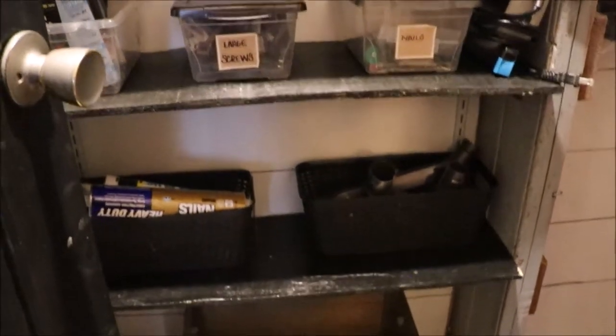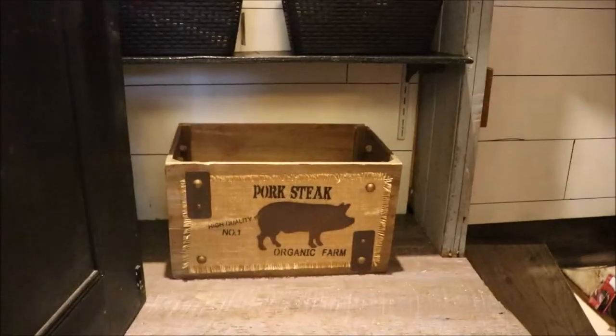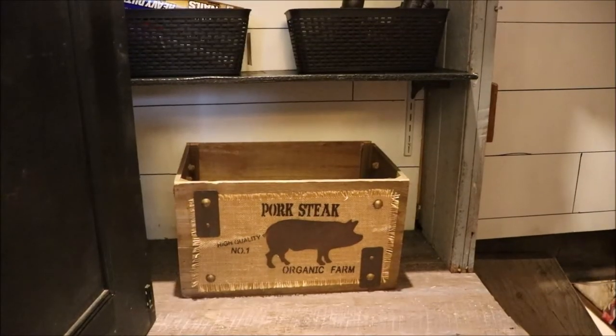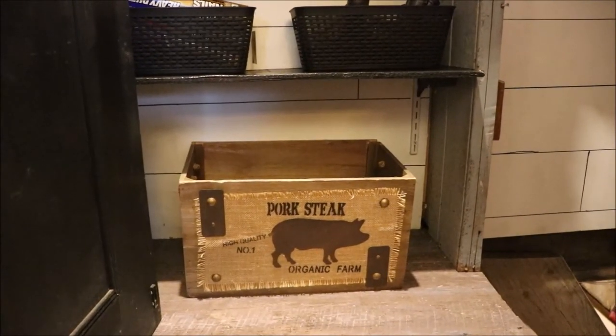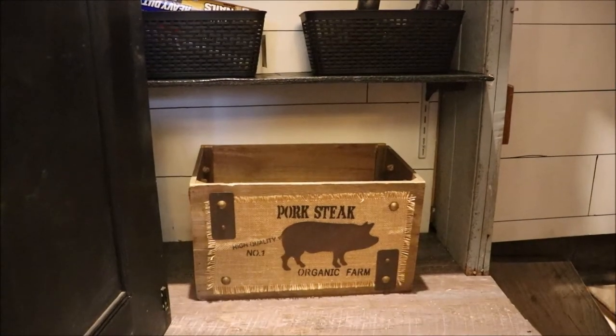I put this bin here because I didn't want clutter on the steps and I don't like to take everything down one at a time when I use it in the basement, so I can put it all in here and take it down at once — makes it so much easier.